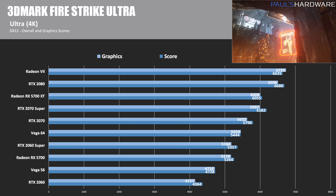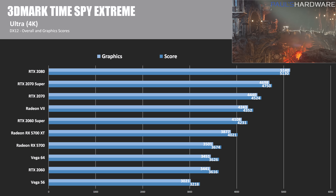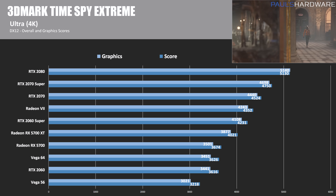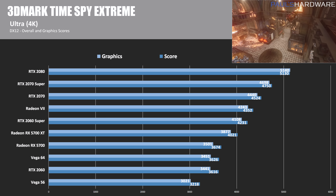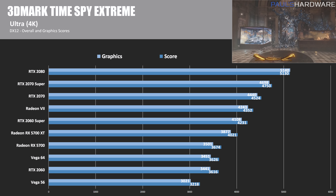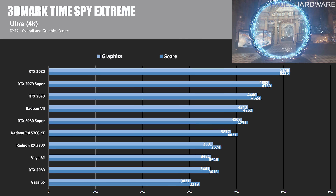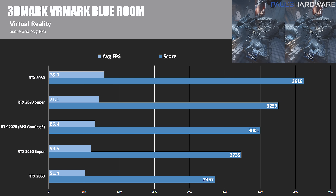Moving on to 3DMark Time Spy Extreme, the DirectX 12 ultra 4K test. The Radeon VII has dropped down to a more reasonable score. The 5700 XT comes in just shy of the RTX 2060 Super, and the 5700 is beating out both the Vega 64 and the RTX 2060.